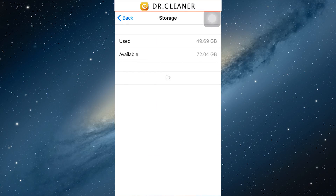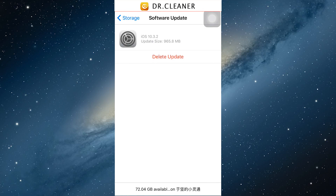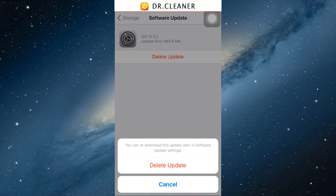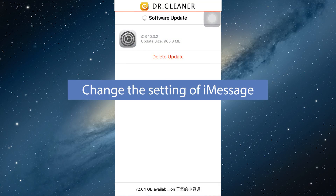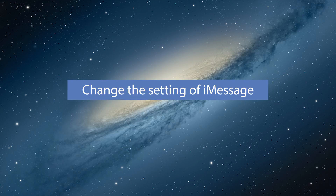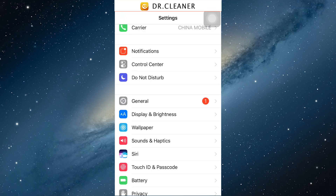For the third step, go to Settings, then General, then Software Update, and choose 'Delete Update,' which will save more space for you.